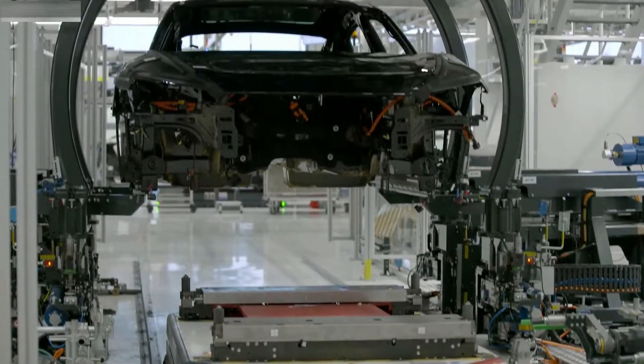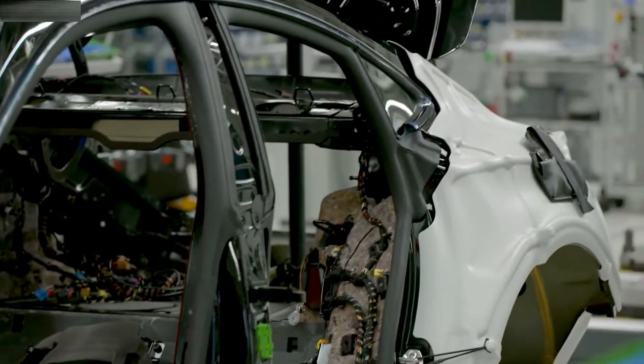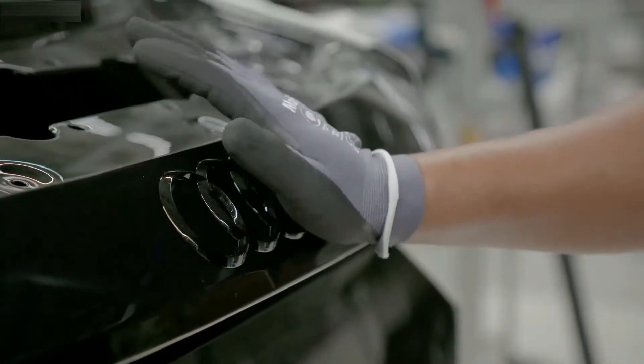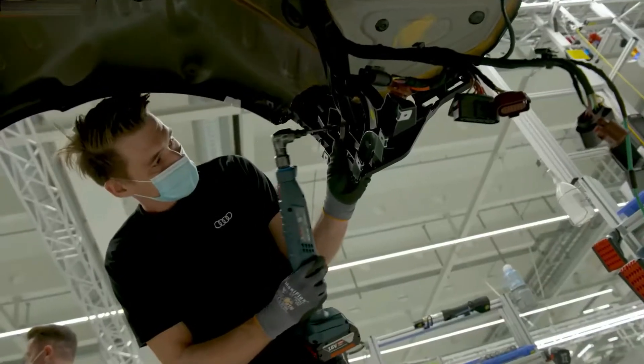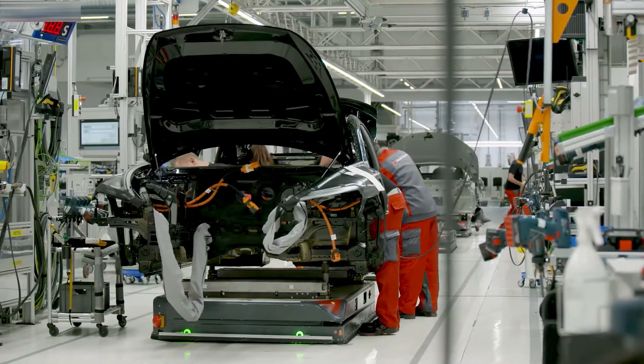There's no denying it was a challenge. Audi have succeeded in bringing two models into one assembly line — two models that couldn't be more different. Assembly of the nippy and agile fully electric Audi e-tron GT series has been integrated into the assembly line of the Audi R8 10-cylinder supercar.